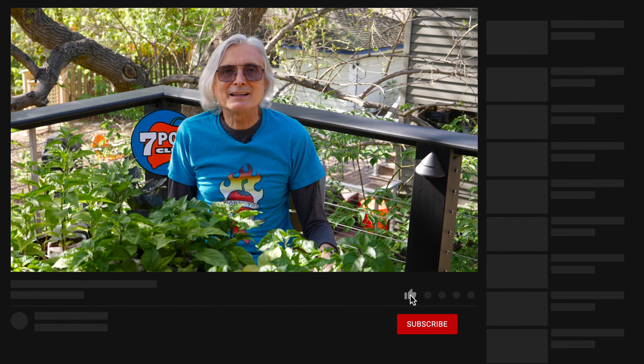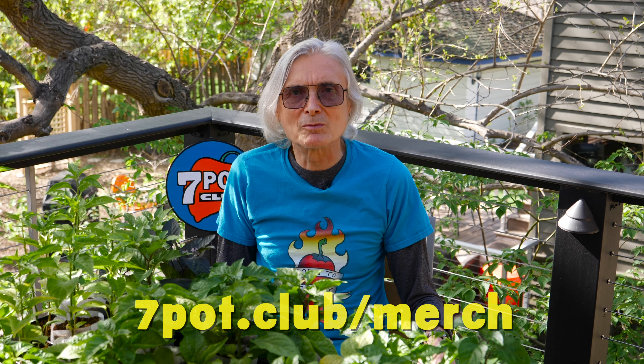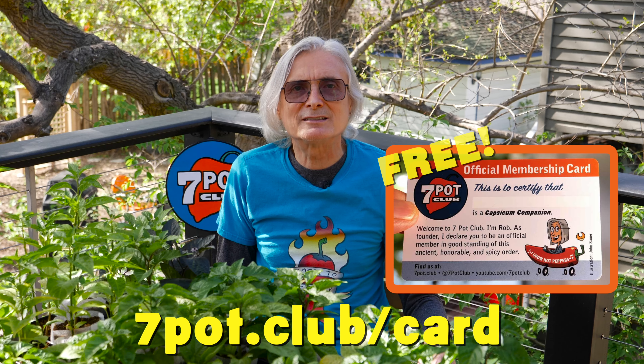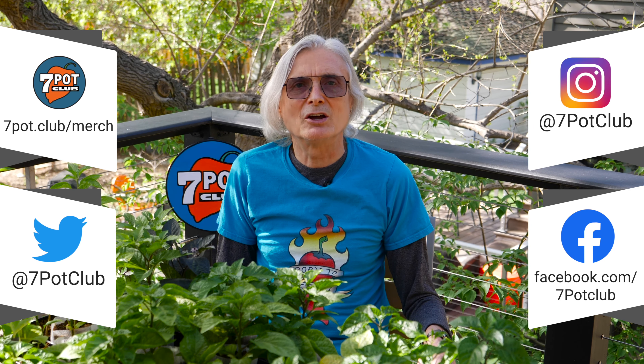If you enjoy our content, please like this video, subscribe to our channel, and tap the bell to be notified when we post new episodes. Check out all our 7 Pot Club logo and hot pepper-related apparel and other merch at 7pot.club/merch. If you'd like a free 7 Pot Club membership card and stickers, get the details at 7pot.club/card. And for even more 7 Pot Club, follow our daily exploits on Instagram, Twitter, and Facebook. For 7 Pot Club, I'm Rob.